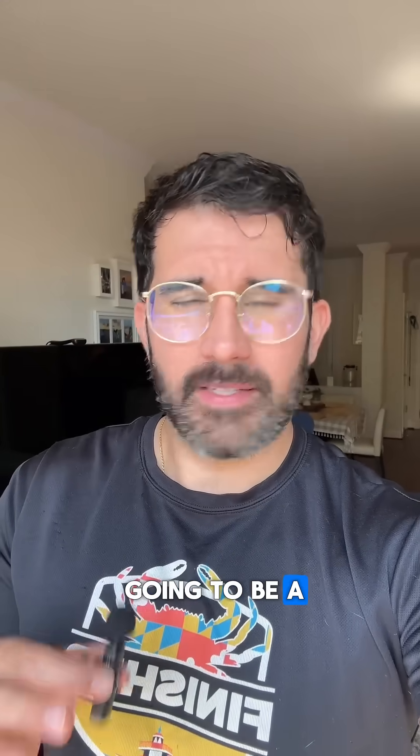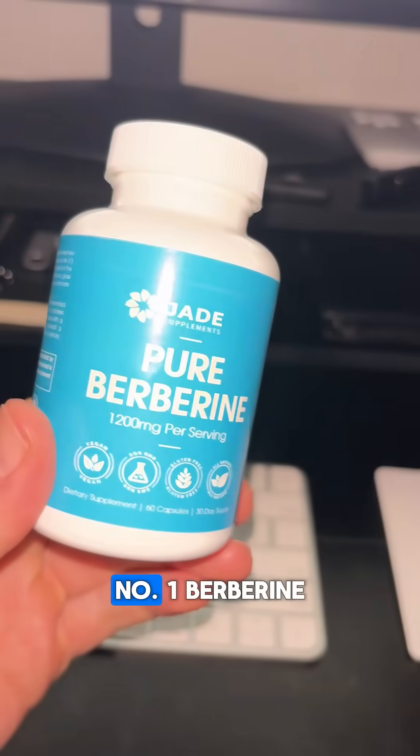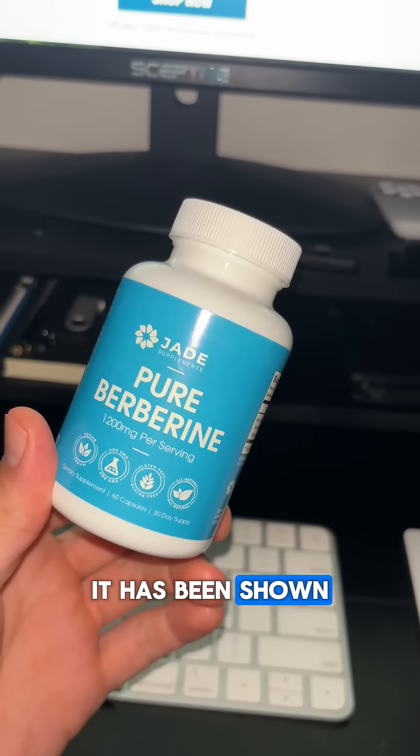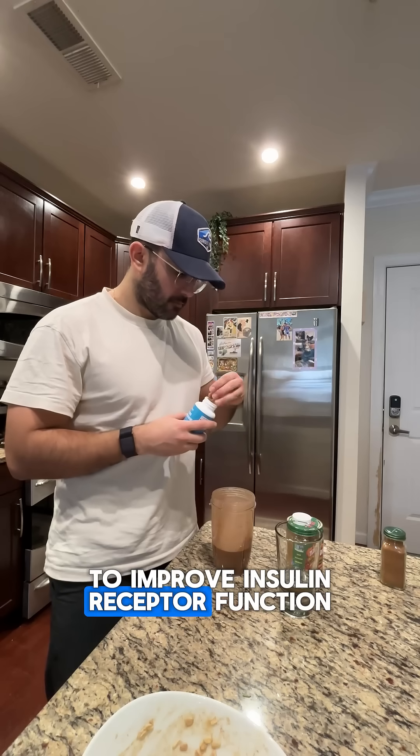Number three is going to be a supplement addition to your routine — actually two supplements. Number one is berberine, which has been shown to improve your insulin sensitivity. And number two is magnesium glycinate, which has been shown to improve insulin receptor function.